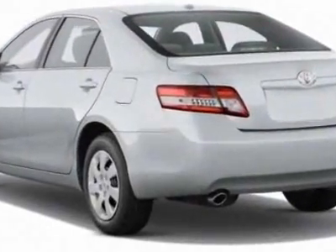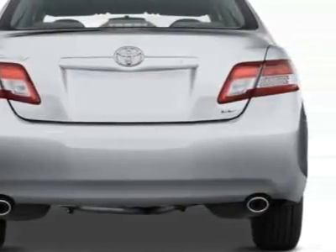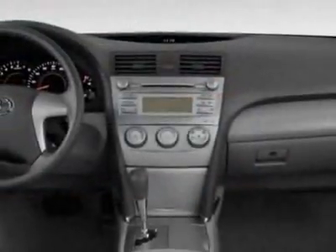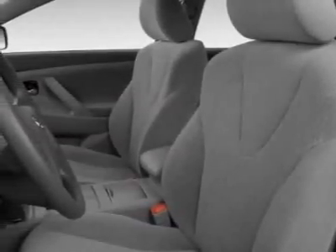Additional options for this vehicle include the 5-piece carpeted floor and trunk mat set, 50 state emissions, XLE extra value package number 2, rear spoiler, and the smart key system with push button start.